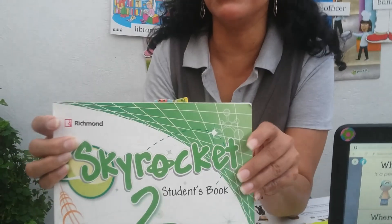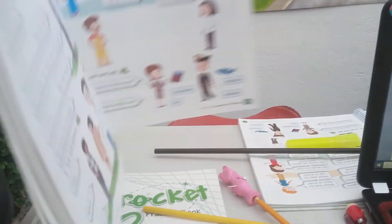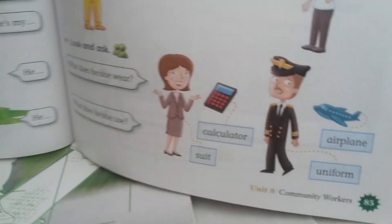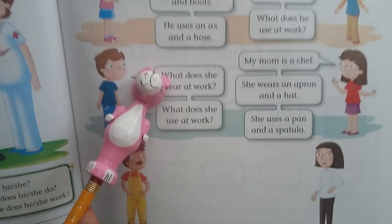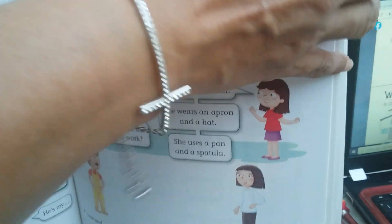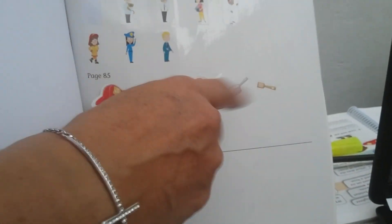Open your student's book. Page number 85. Are you ready? For this work, we are going to read, look at the pictures, and stick. You are going to use your stickers from page 127.